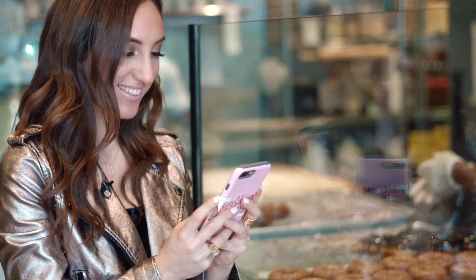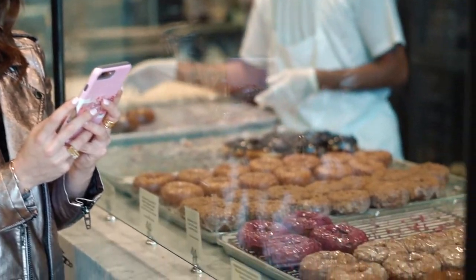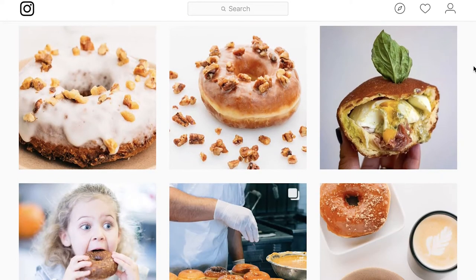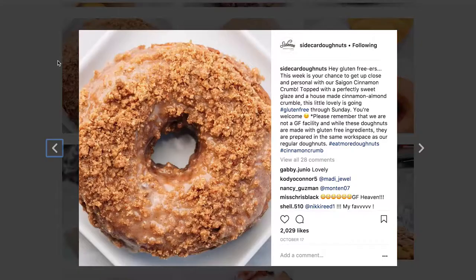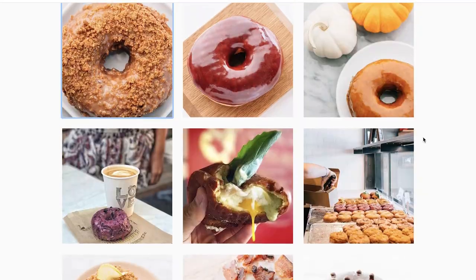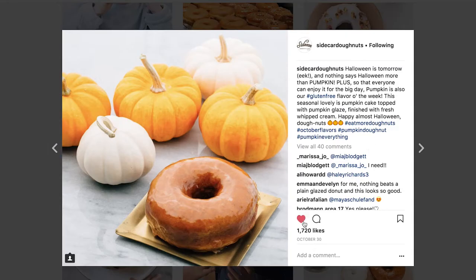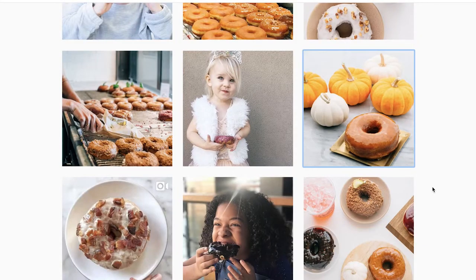I know that your donuts are so Instagrammable — they're beautiful, they have such a beautiful aesthetic. What's the inspiration behind all of it? We want to make sure that they look the best and the freshest, and with our seasonal flavors, we will use ingredients that are in season. So with fall, you usually will have more of a fall look with the pumpkin. It just depends on the time of year.